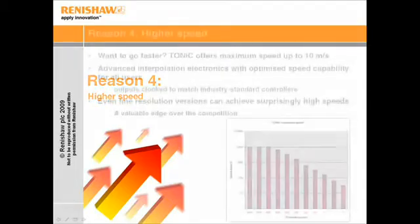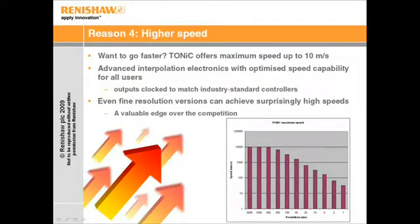The fourth reason for choosing Tonic is higher speed. Tonic achieves a maximum speed of 10 m per second, even with 0.5 micron resolution. Furthermore, Renishaw's advanced chordic algorithms ensure high speed for all users, for use with a wide range of industry standard controllers.